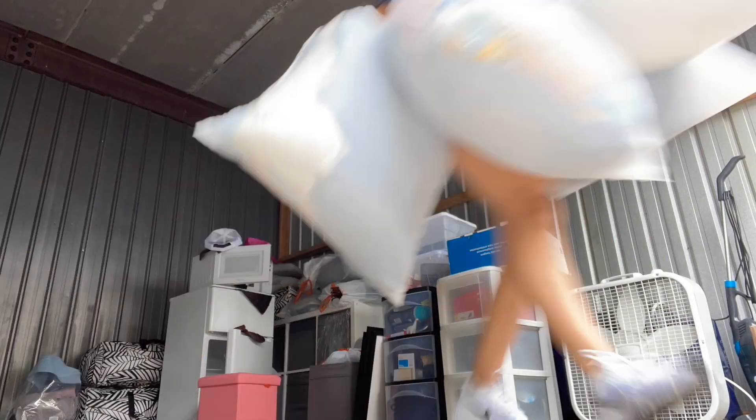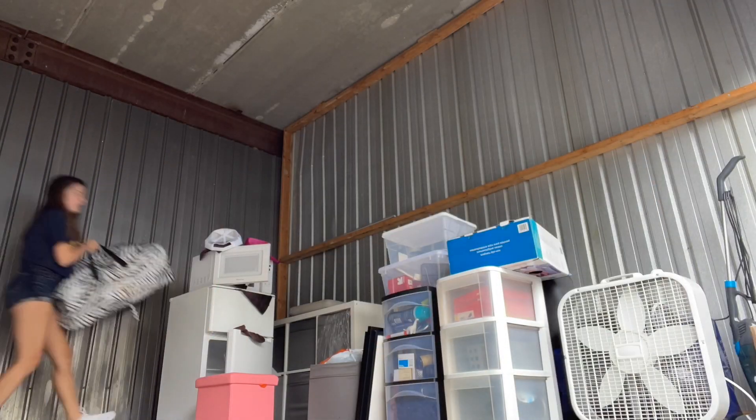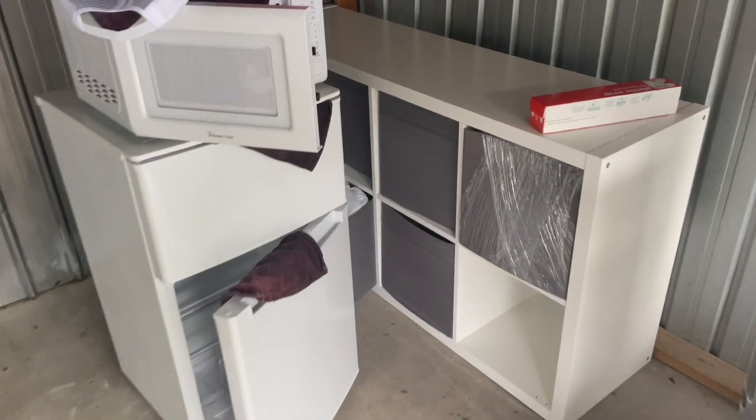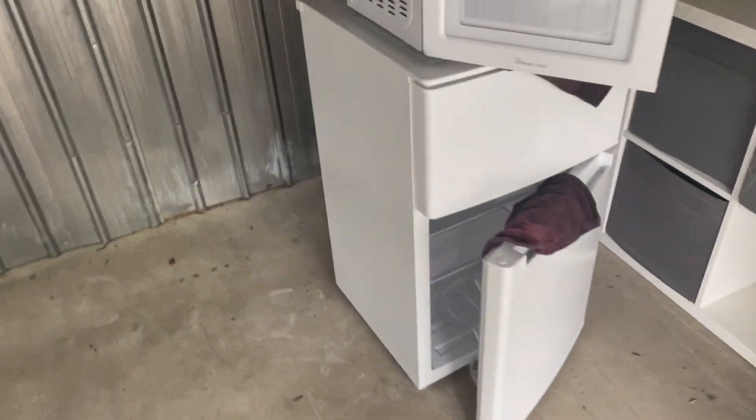I've made it to the storage unit. All the stuff over there is my stuff and I'm just going to be getting all the bags and things today. The bigger items I'm going to be bringing at a different time. I started getting all these little bins and I got pretty much everything out of here.